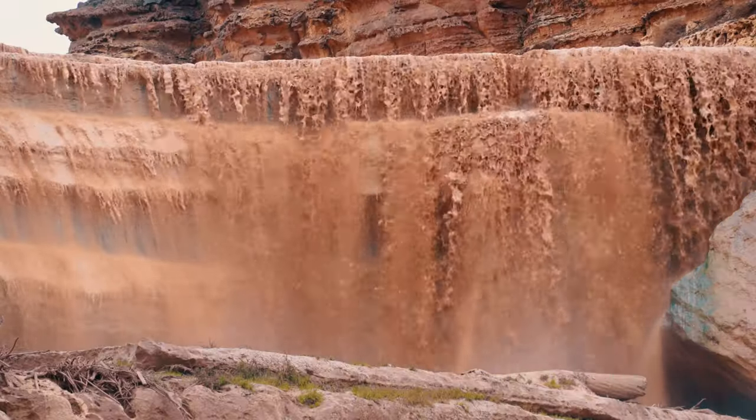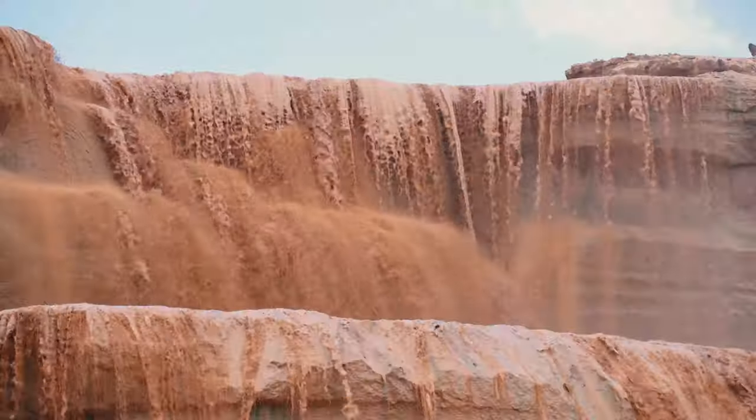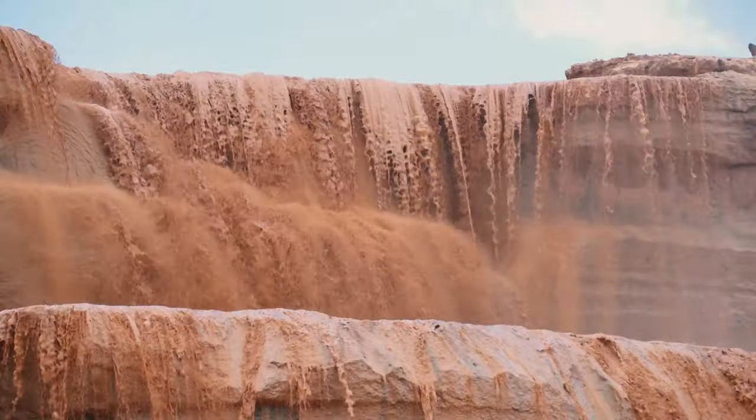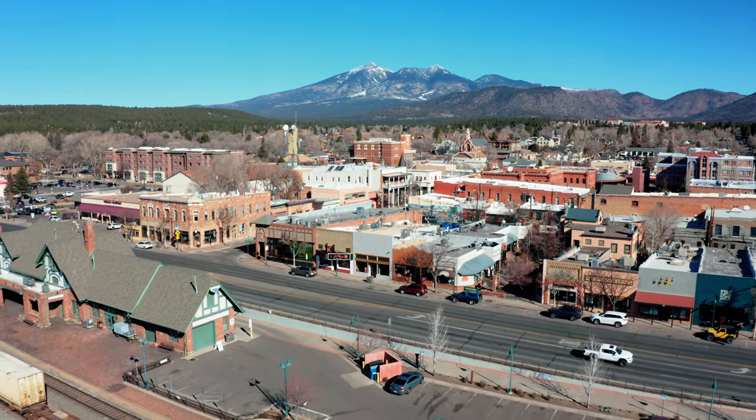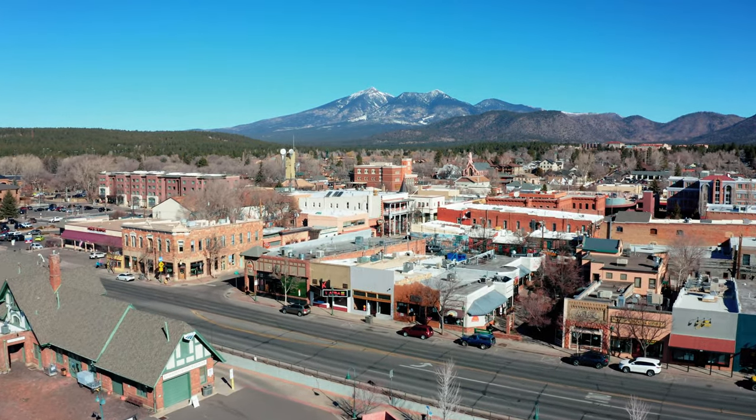This past September, after a couple days of heavy rain, the monitoring station showed the falls flowing. So we packed our gear and left from Flagstaff, Arizona, about an hour away from Grand Falls.